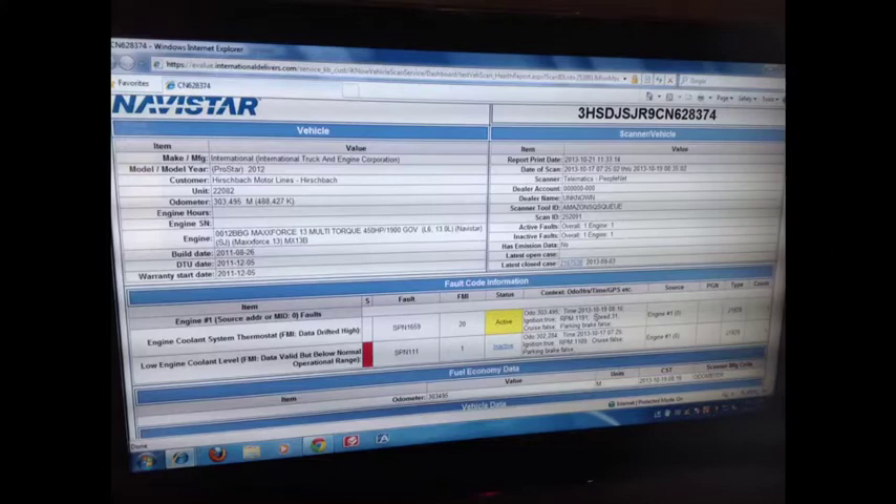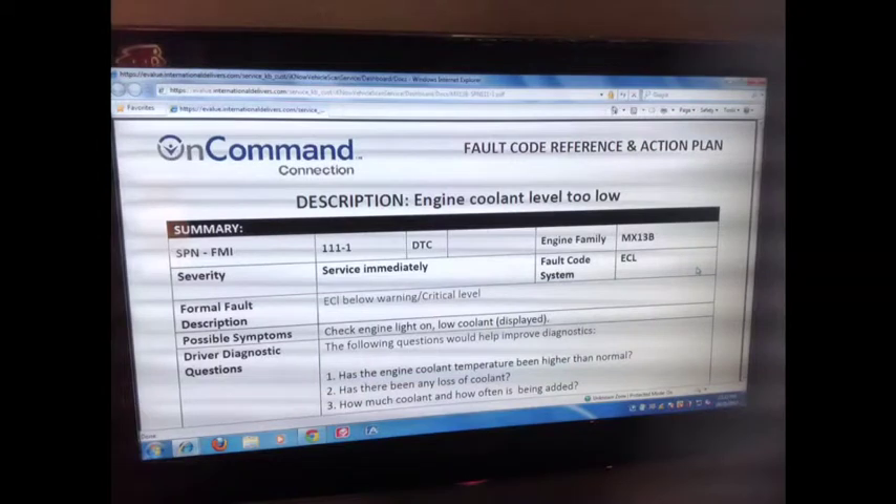Whether a truck is in motion or at rest, active fault codes show up in full context with red, yellow, or green severity status and new recommended actions.